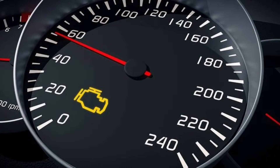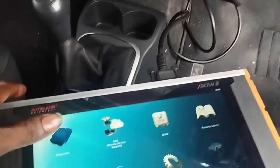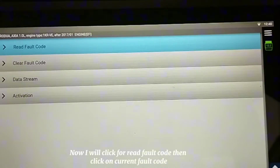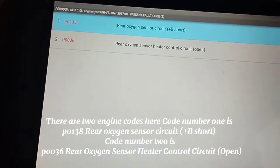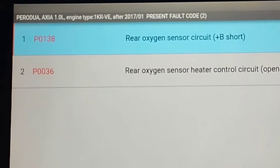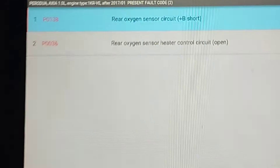First, check with the scan computer to see what problem is causing the check engine light. I will click to read fault codes, then click on current fault code. There are two engine codes here. Code number one is P0138 — rear oxygen sensor circuit high voltage. Code number two is P0036 — rear oxygen sensor heater control circuit open.